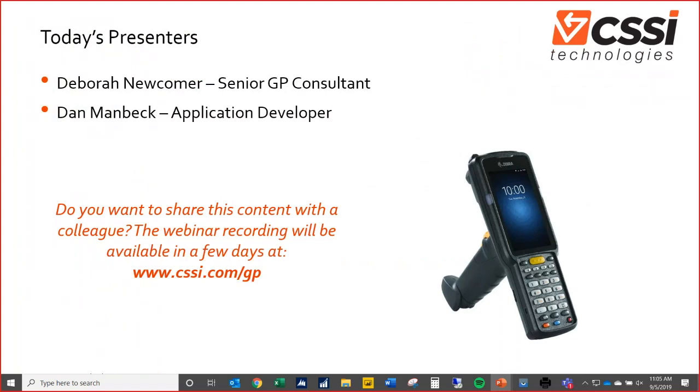An effective WMS will, number one, improve inventory accuracy and visibility within your organization, and secondly it will improve the productivity of your warehouse personnel — because the WMS enables you to create a front-end interface for your warehouse operators that they can reach from their mobile devices without having to continually go back to a tethered PC. With that, I'll turn it over to Debra and Dan.